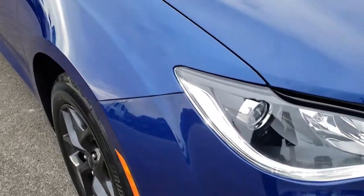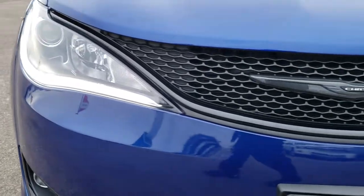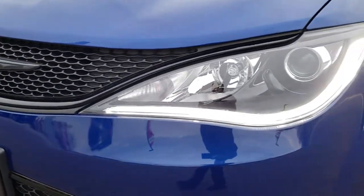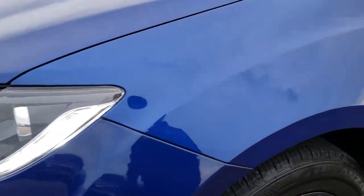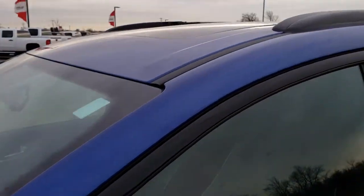This vehicle has a 3.6-liter V6 Pentastar motor. From this HD video you will be able to tell that this Chrysler Pacifica is in excellent shape all the way around, inside and out. Ocean Blue Metallic is the color — probably one of the best looking colors on the Chrysler Pacifica.